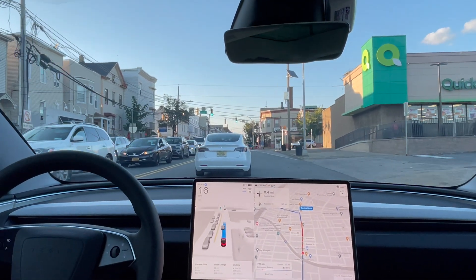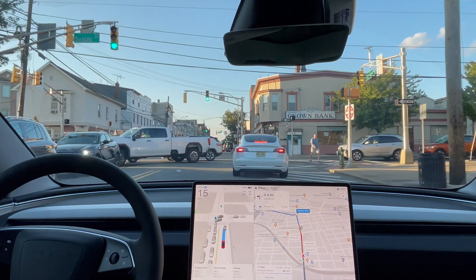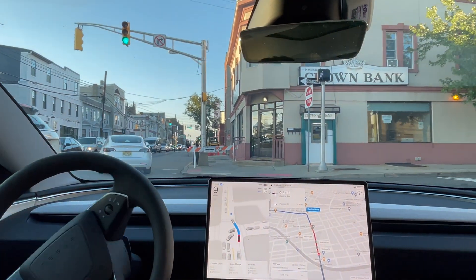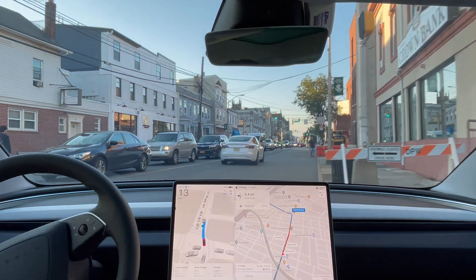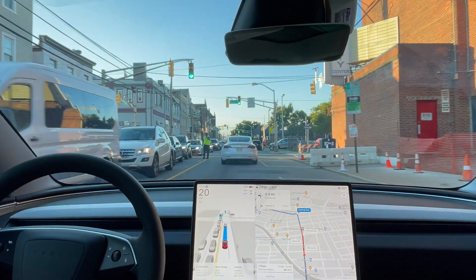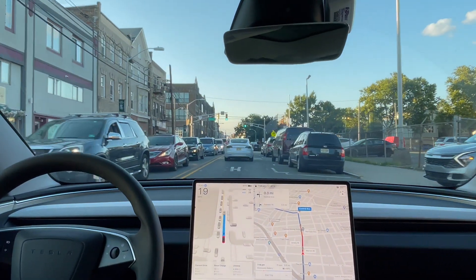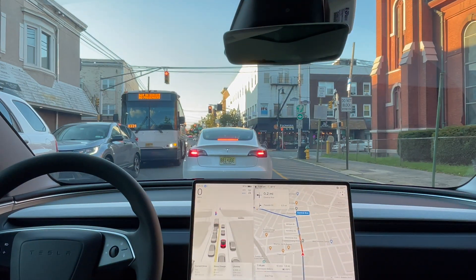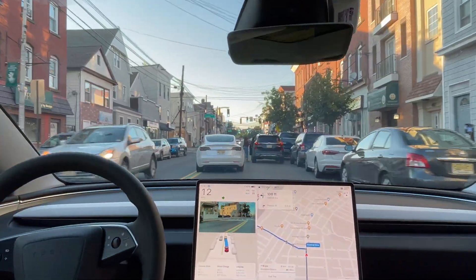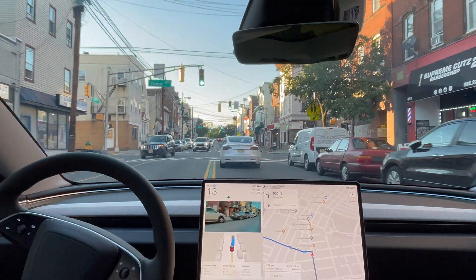Now that we're out of the vicinity of where the game is being held, traffic should slow down a little bit. It just went and followed the lead Tesla — the other Tesla in front. That's not too hard when there is a lead car to follow. Moving over slightly for this double-parked car — all right, good job there.